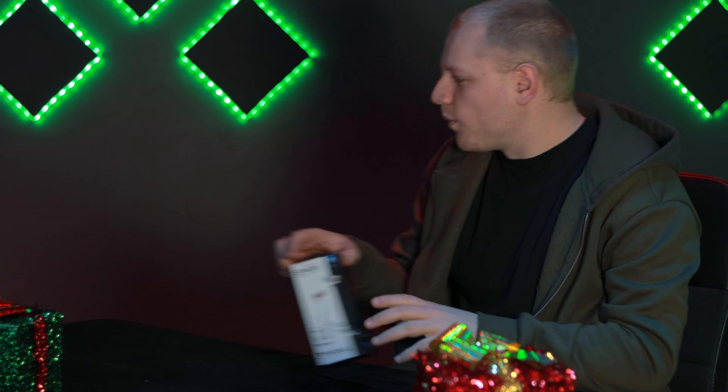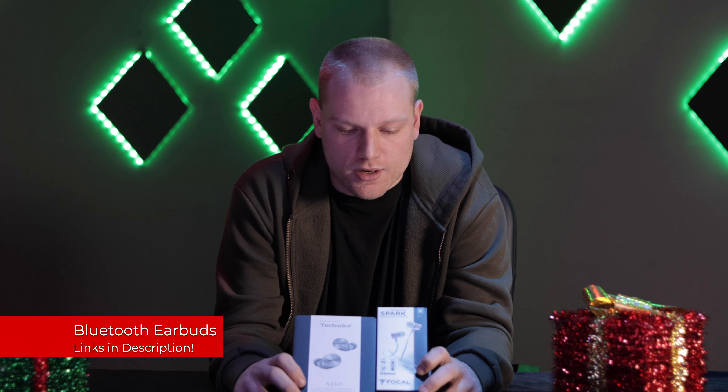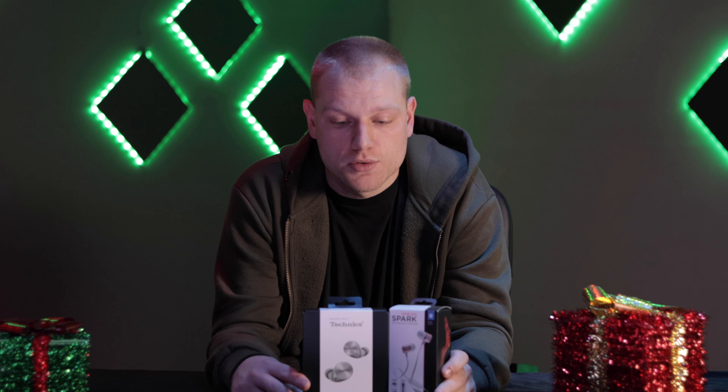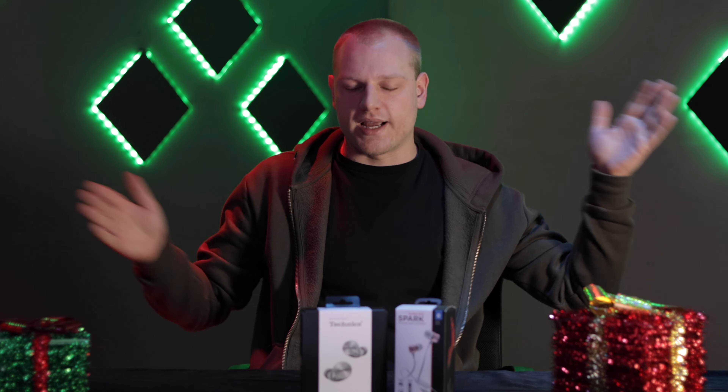Next, we're gonna be checking out another way that your loved ones can listen to their favorite music through Bluetooth earbuds or headphones. These are great if you're on the go and you want to get really good sound through Bluetooth. I have one from Techniques here and one from Focal here that sound great. These make excellent stocking stuffers as well. We have some from all different brands, all different levels, all different price ranges, so it fits your budget and hopefully gets your loved ones jamming to their favorite tunes.